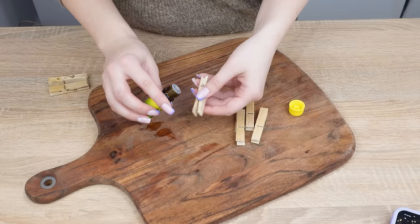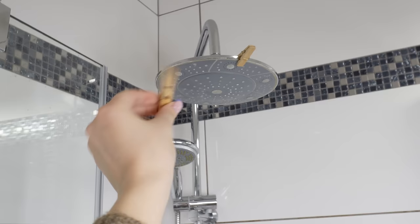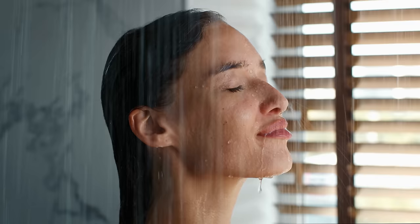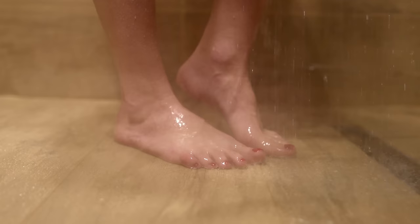Just generously sprinkle the clothespins with eucalyptus oil, then attach them under the shower. It's important that they're in places where steam is generated — the steam will carry the scent throughout the shower cabin. A morning shower will also be an aromatherapy session thanks to them. This cheap and simple trick is brilliant. A day started with such a bath is immediately much more enjoyable.